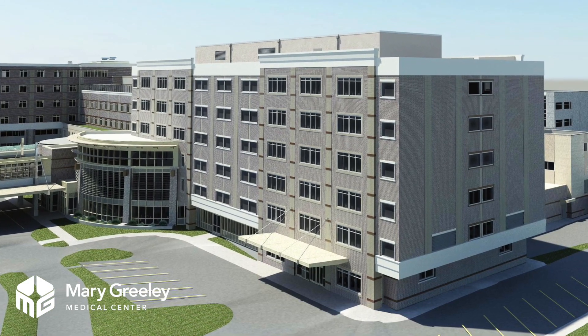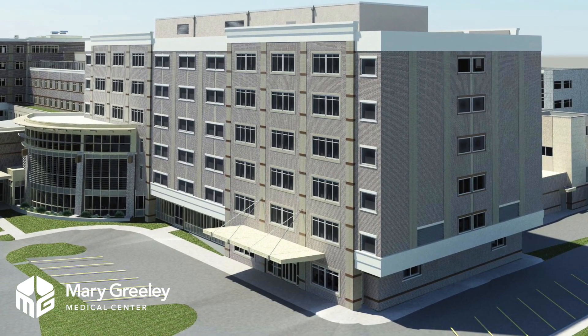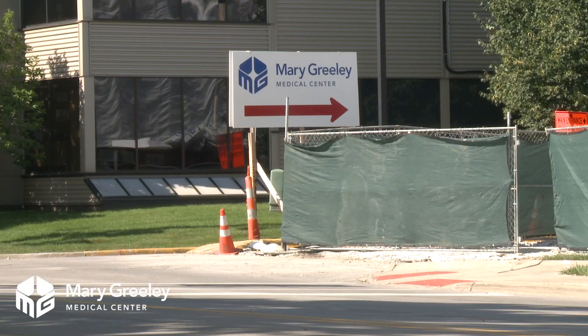We'll ensure the most appropriate setting for each patient, and we'll have facilitated fast track services. We're looking forward to that coming on board.